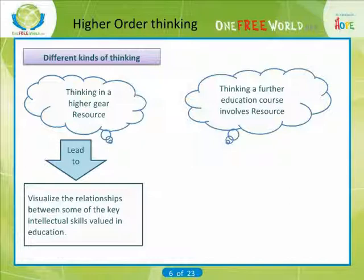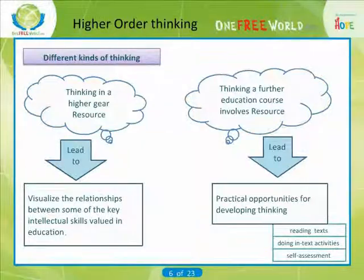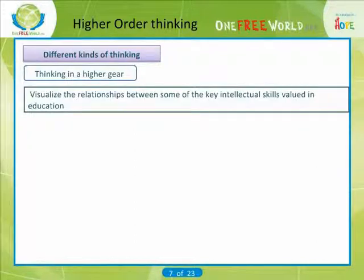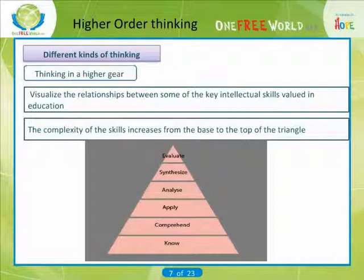Looking at the thinking a further education course involves, we find that a further education course will provide many practical opportunities for developing thinking. These will be integrated into activities such as reading texts, doing in-text activities, and self-assessment. The triangle model provides a useful way to visualize the relationships between some of the key intellectual skills valued in education. The complexity of the skills increases from the base to the top of the triangle. Although the skills are arranged in a hierarchical way, they are all important.